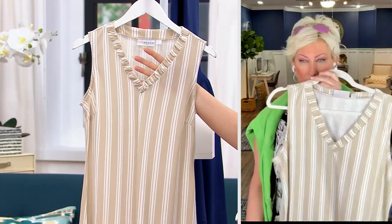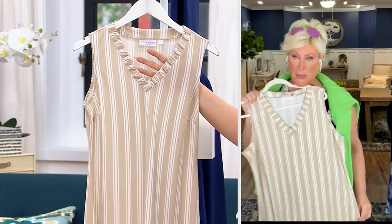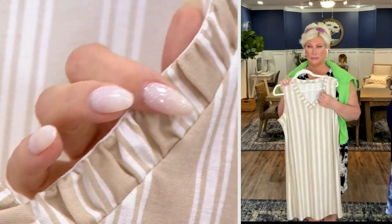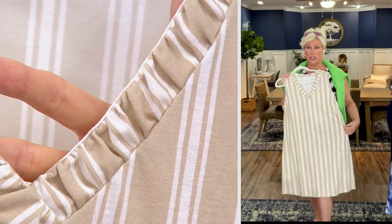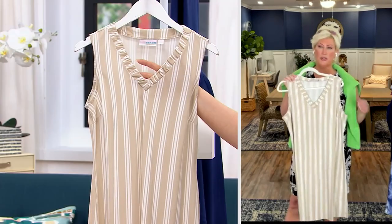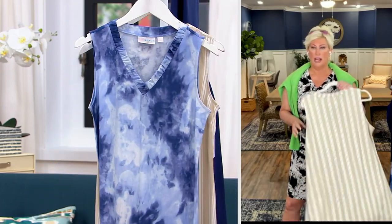Here it is in 5X through extra extra small — perfection. Just that little detail that makes it look so cute. This is effortless — just a pop-over. You could put this over your swimsuit, over anything you want. It looks so super simple and easy.